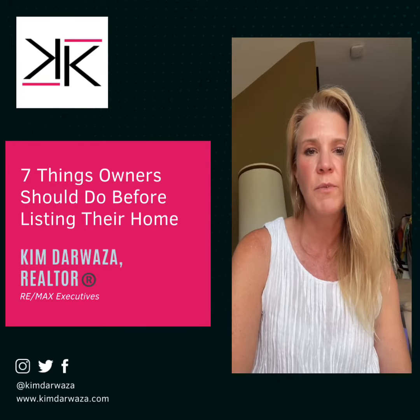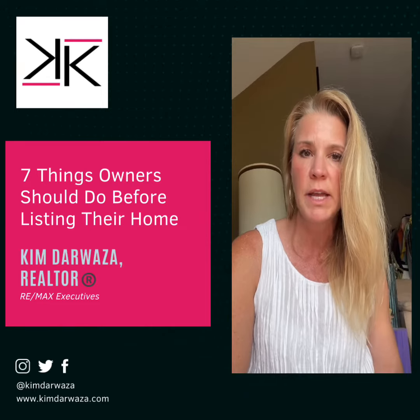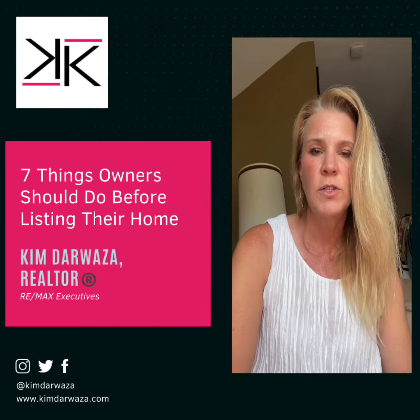Number three: deep clean — basically like spring cleaning. Give your home a thorough cleaning including carpets, windows, and hard to reach areas.